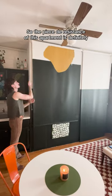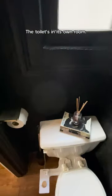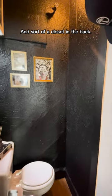So, the pièce de résistance of this apartment is definitely the bathtub — right in the middle. The toilet's in its own room, and there's sort of a closet in the back.